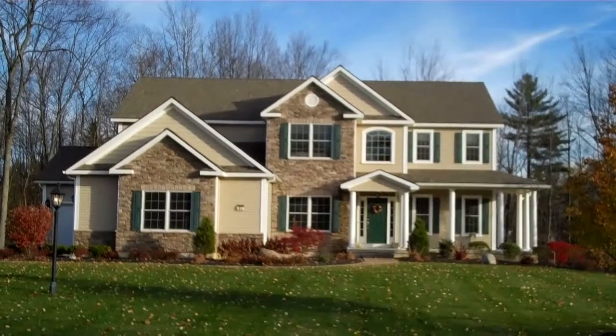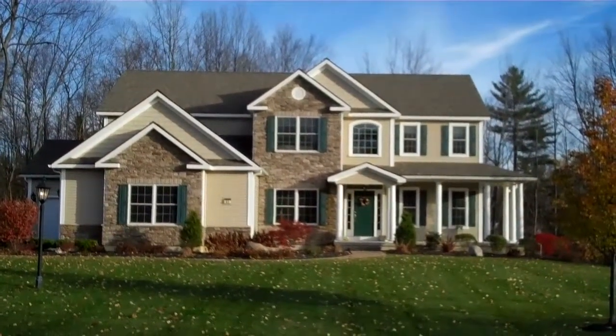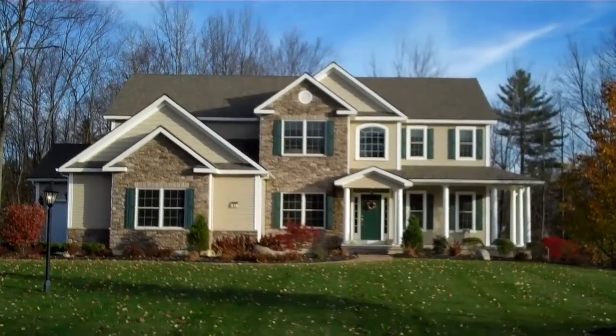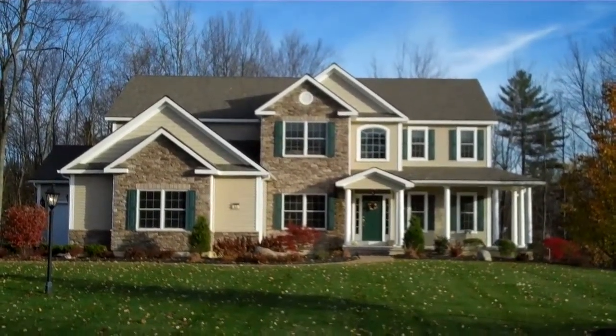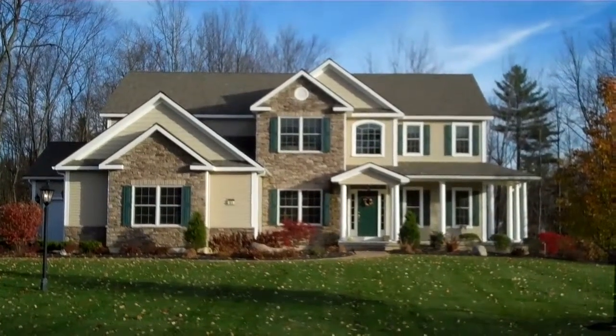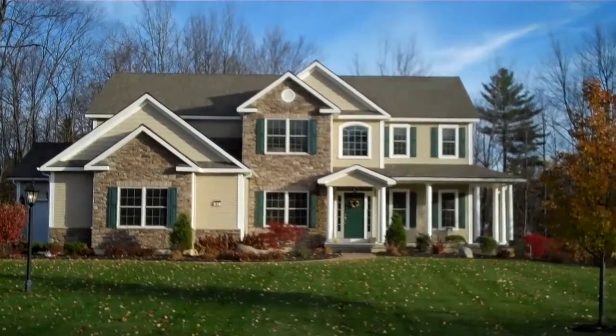Welcome to 41 Tipperary Way in Clifton Park, New York in the Shenandoah School District. This home has over 3,400 square feet of living space. It's got a walkout basement, a three-car garage, and four bedrooms. Absolutely beautiful inside — come on in, I can't wait to show it to you.